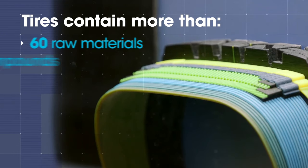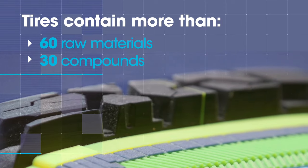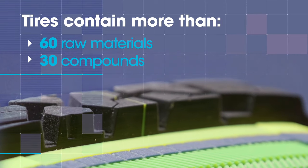There are over 60 raw materials that go into tires. There are basically 30 compounds in every tire.